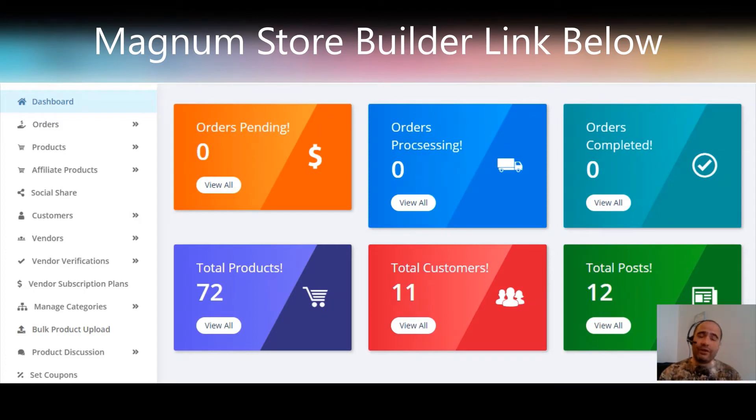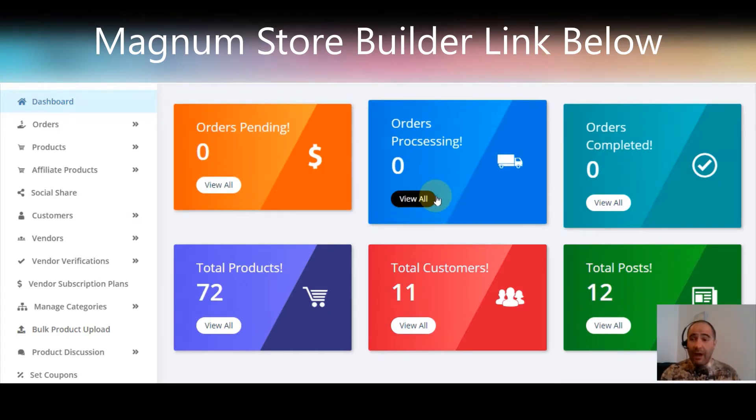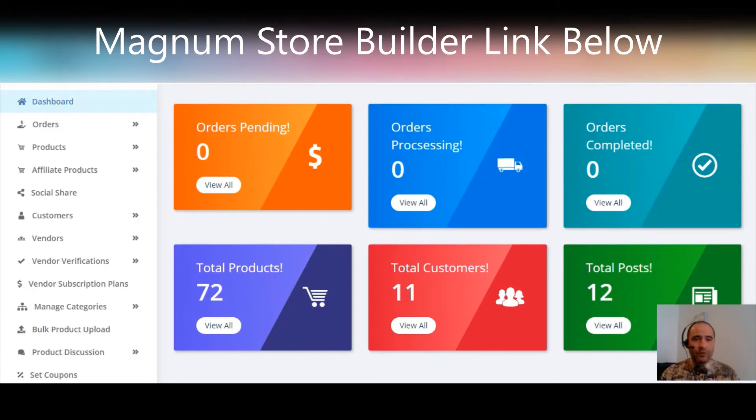What is the Magnum Store Builder? We're going to be talking about Magnum Store Builder — this is a Magnum Store Builder review. If you're excited to learn all about it, it's brand new. We're going to jump into it right here. This thing's a beast. We're going to find out exactly what it does and, more importantly, exactly how it's going to put extra money in our pockets.